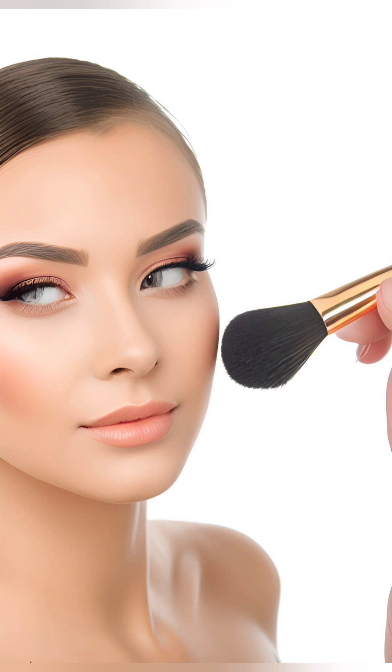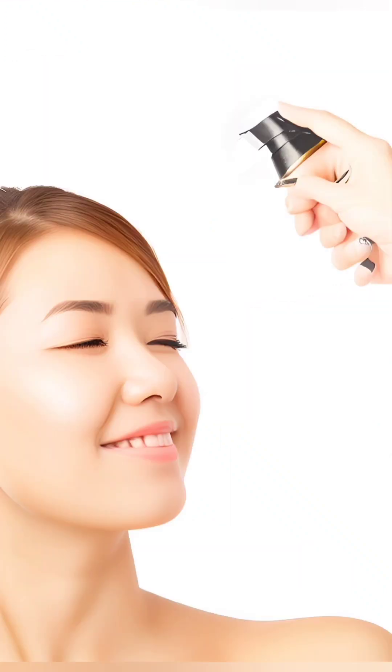Step 5: Setting Your Makeup. To ensure your makeup stays in place throughout the day, use a setting powder or setting spray. Lightly dust a translucent powder over your face to mattify any shine and set your foundation. Alternatively, spritz a setting spray all over your face to lock in your makeup and give it a natural, dewy finish.